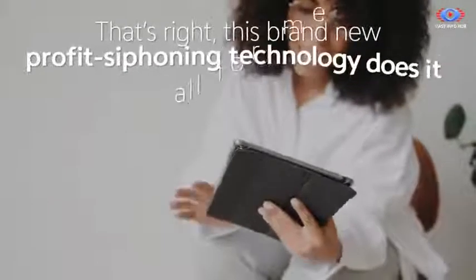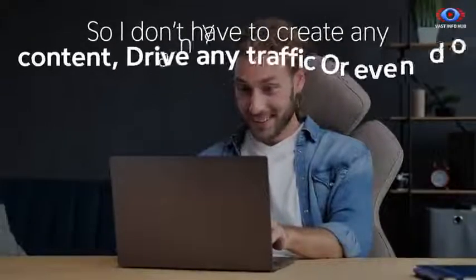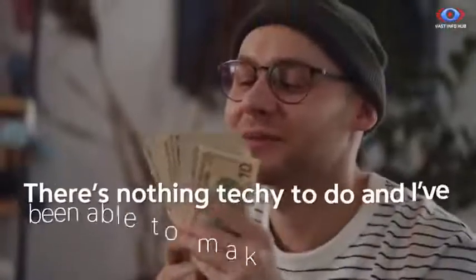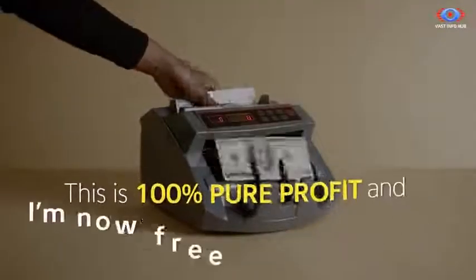This brand new profit siphoning technology does it all for me, so I don't have to create any content, drive any traffic, or even do any selling myself. There's nothing techie to do, and I've been able to make this money without spending a dime up front. This is 100% pure profit.